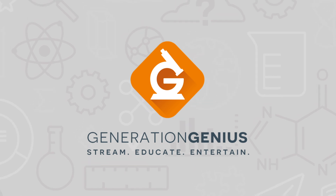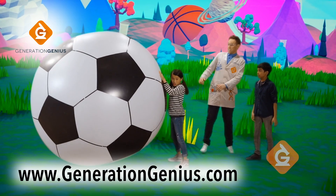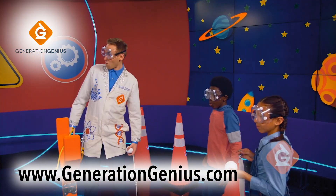Thanks to Generation Genius for sponsoring this episode of SciShow. Go to GenerationGenius.com and check out their next-generation science videos for grades K-5.